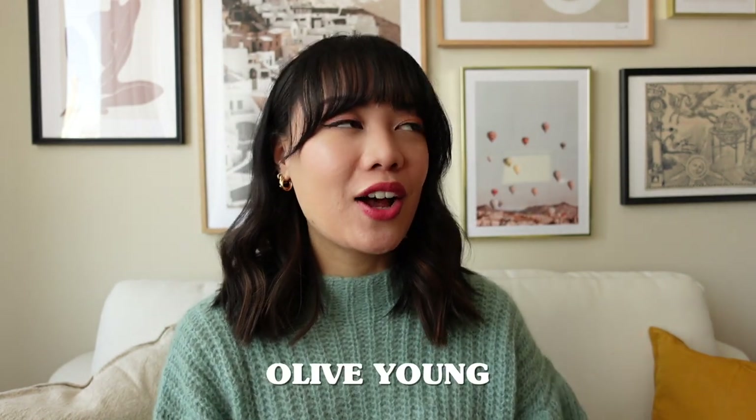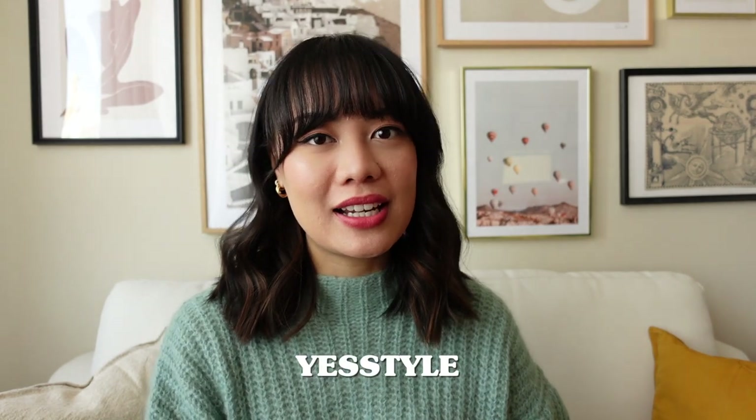Hey guys, so I made a huge order on Olive Young and I also did a little order on YesStyle, so I'm here today to film a little unboxing of both those orders. I'm very excited to unbox this and to share with you guys the products that I chose.